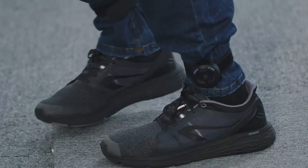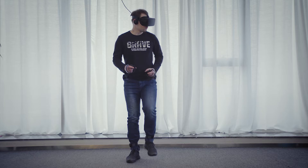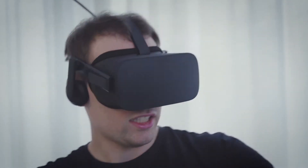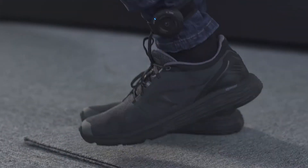Its small wireless sensors free your hands from controlling body movement. This is the last step to the creation of a complete VR system — with head control for vision, hand control for manual interactions, and foot control for locomotion.